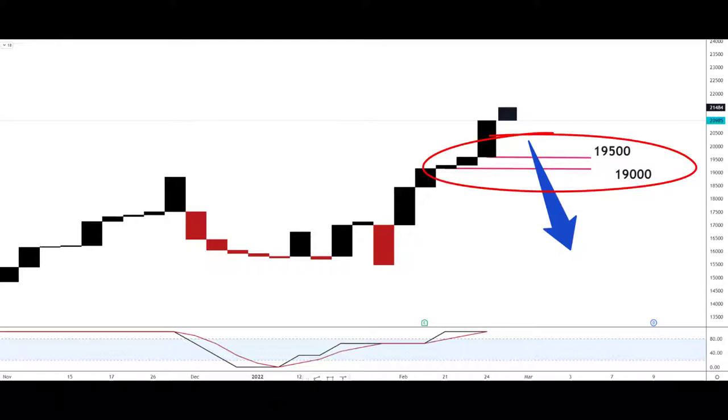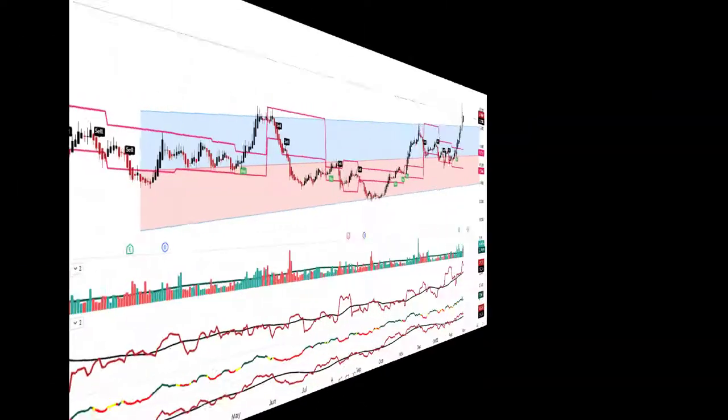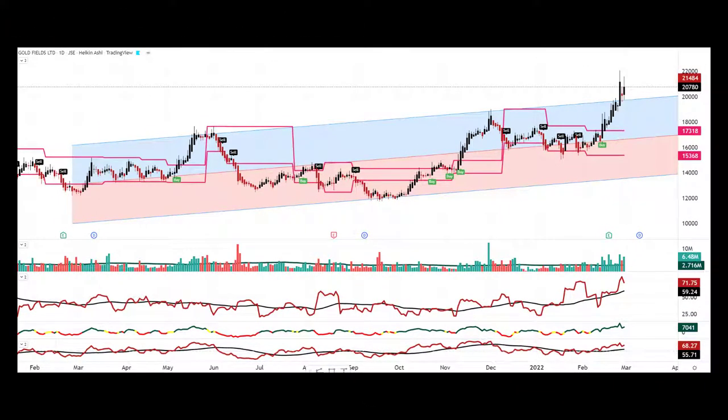For bears looking for reversals against the trend, we've got two entry zones on the four-line break chart: 19,500 — more aggressive — and 19,000 — more conservative. Use that in conjunction with the stochastics to time your entry. The daily chart is giving us a general feel of bullishness; the signals at the bottom show both up-volume and volatility picking up above their longer-term moving averages.